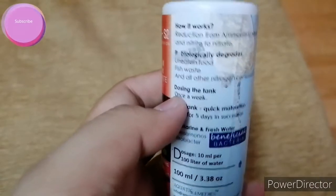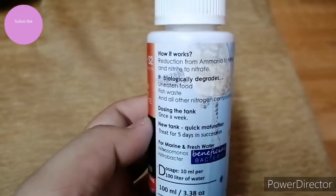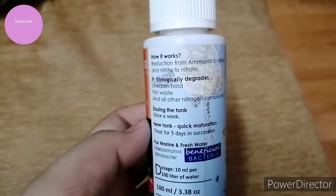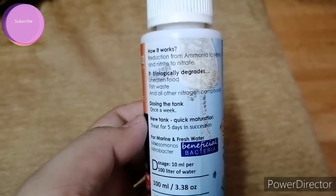The working of this medicine: it reduces ammonia to nitrite, and nitrite to nitrate. It biologically degrades uneaten food, fish waste, and all other nitrogen compounds. For dosing in the tank, you dose it once a week.